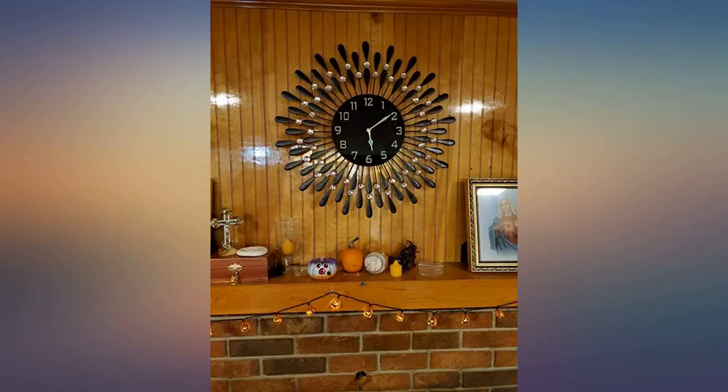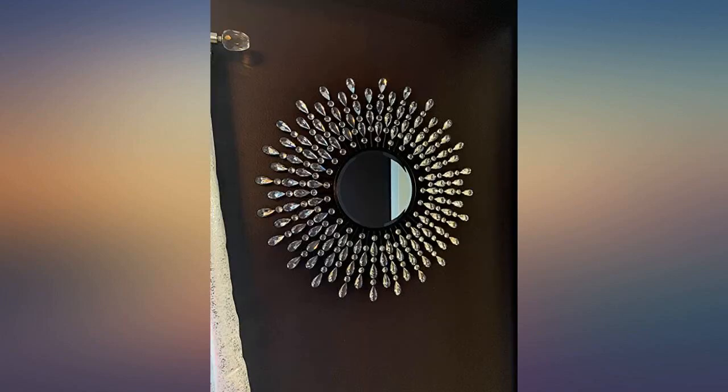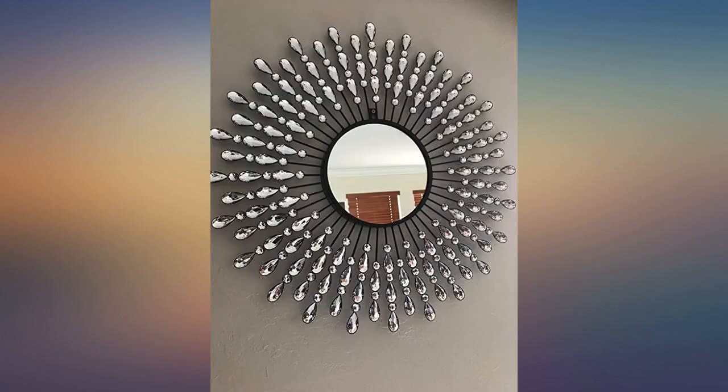The faceted crystals gently reflect and refract even the most minimal amount of light, making it a dynamic piece of wall decor. It never looks the same to me whenever I see it. I think this is a unique wall clock and I am extremely pleased with the way it looks.